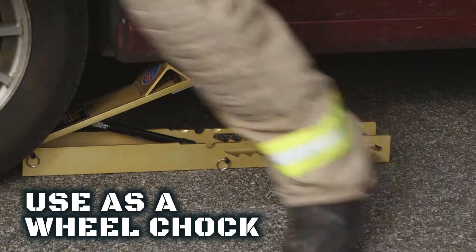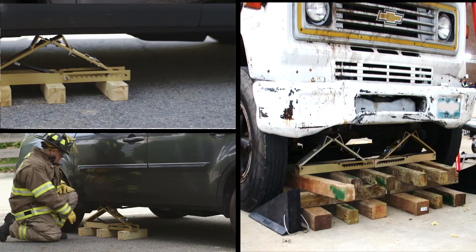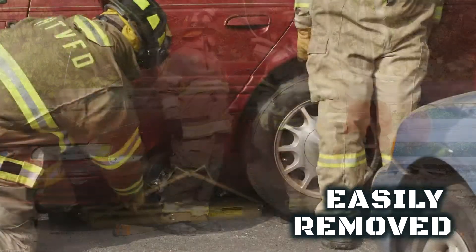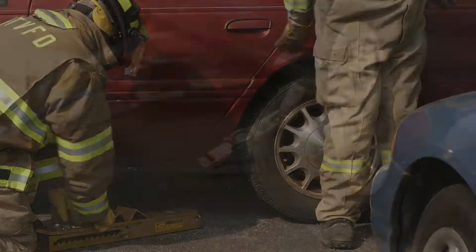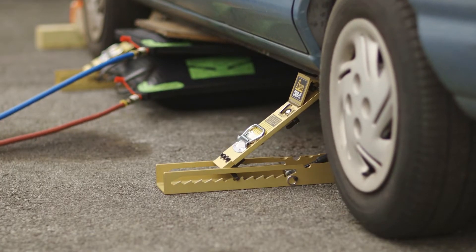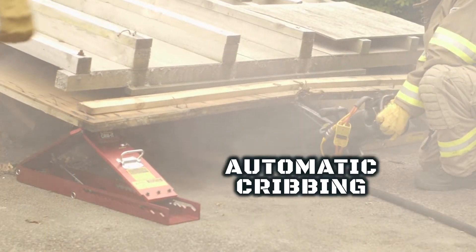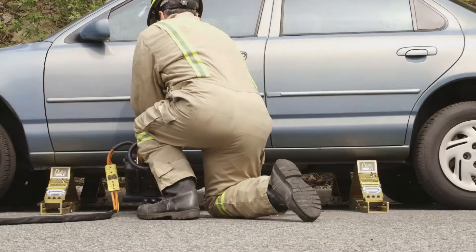The Auto Crib It can even be used as a wheel chock. It's easy to block up to achieve greater heights. After the job is done, the Auto Crib Its are easily removed for lift-an-inch, crib-an-inch operations. Such features work with airbags, rescue tools, or jacks — Auto Crib It provides you with unmanned automatic cribbing.